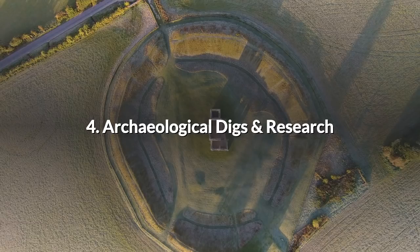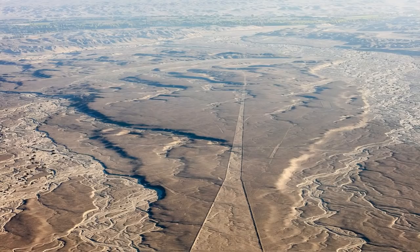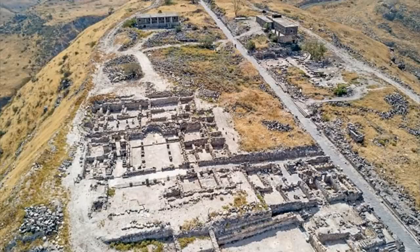4. Archaeological Digs and Research. It's long been known that aerial photos can reveal clues about the history hidden in the landscape. Some sites are only fully appreciated from the air — you only have to think of the Nazca Plains in Peru. One of the many uses for drones is in the field of archaeological research. Time, weather and budget can prohibit the use of manned aircraft at a site, but a quick scan of the area from 300 feet using a small drone can be like switching on a light. Suddenly all is revealed and made clear.